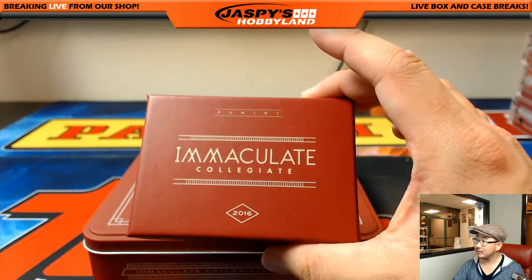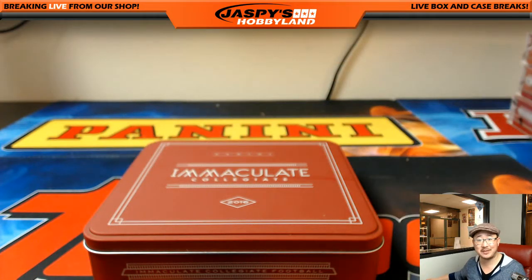That's the break, folks. What a break! Another one-box break will be in the store at JaspersHoppyLand.com. This is Joe — we'll see you next time. Bye.